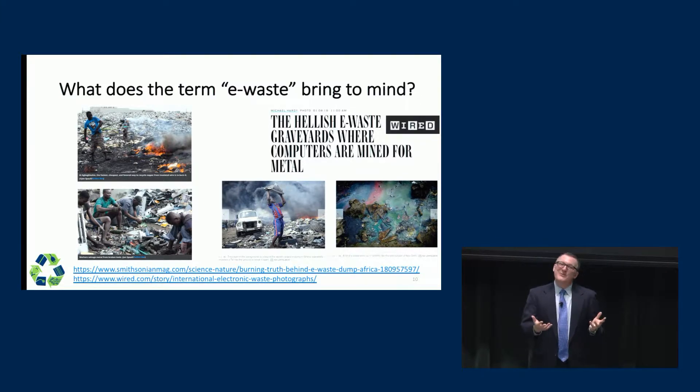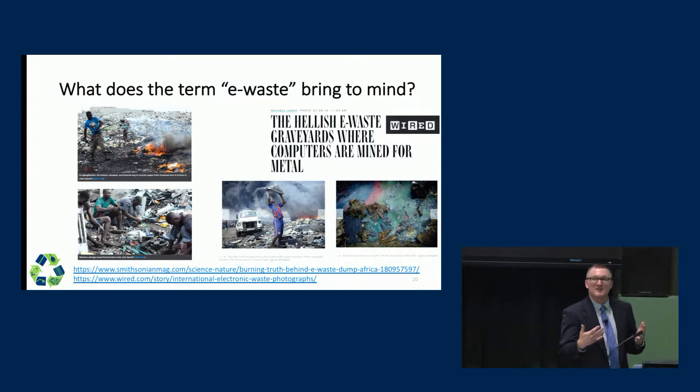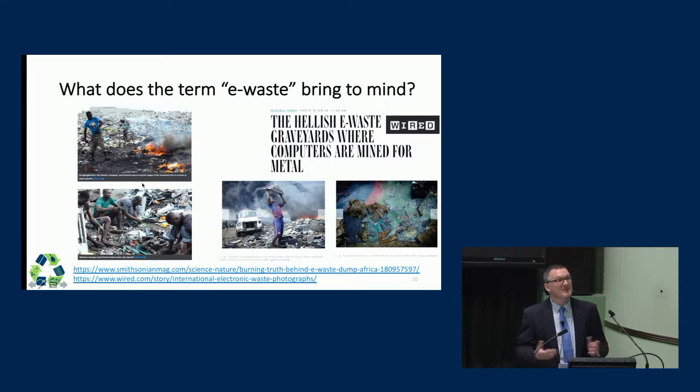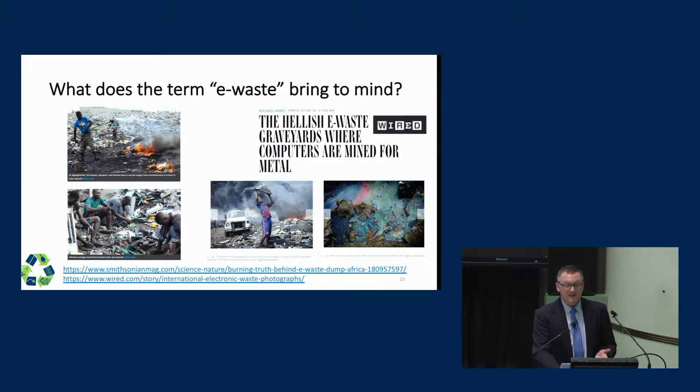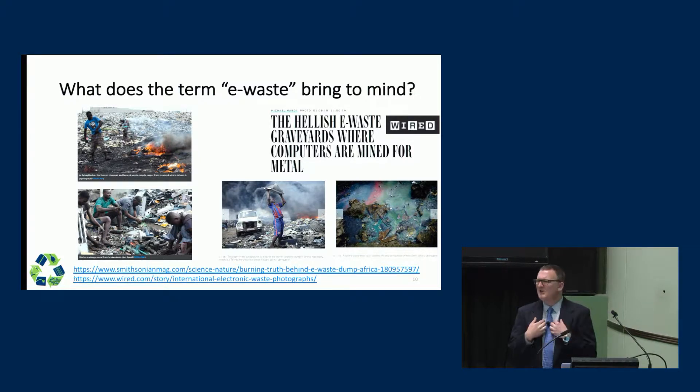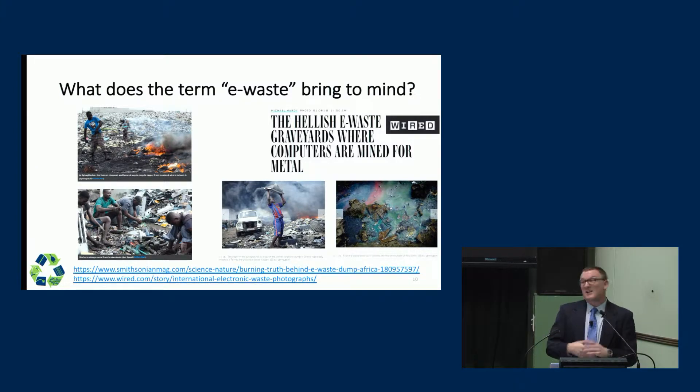I don't know what happens when you hear the term e-waste. When I first learned of this term, I pretty typically connected it to some pretty horrifying pictures I'd seen in the popular media. These are photos taken from articles from Smithsonian Magazine and Wired Magazine. You can see this looks like a pretty unpleasant process — we've got burning going on, what looks to be a terribly uncontrolled site with all kinds of waste, and a pretty provocative headline: 'the hellish e-waste graveyards where computers are mined for metal.' This may be your only perspective on what informal e-waste recycling looks like.